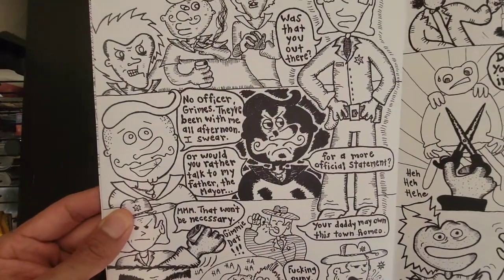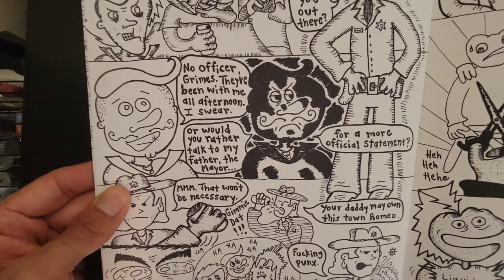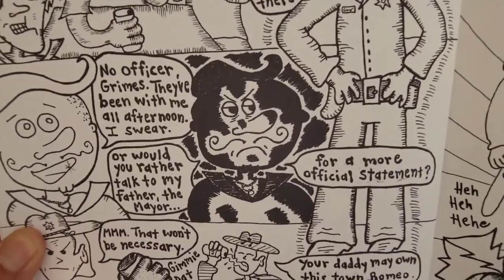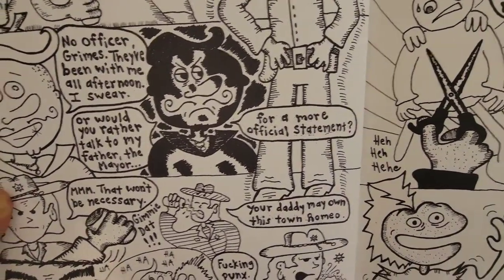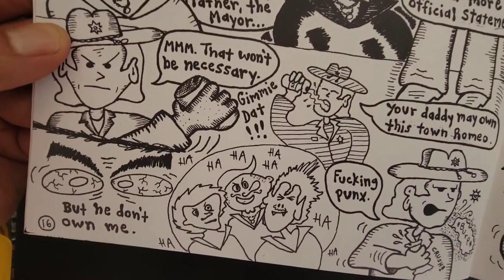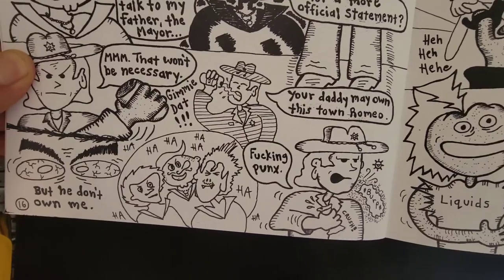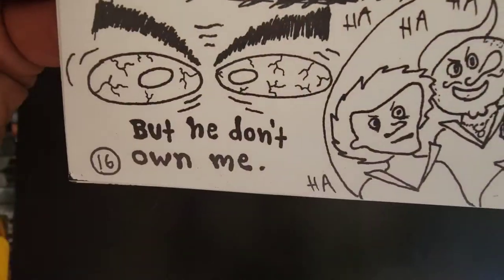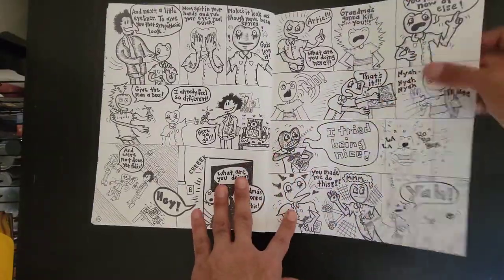But this is the kind of stuff I'm talking about right here. He says, 'No, Officer Grimes. They've been with me all afternoon, I swear.' Kind of plain and innocent, right? And then he goes more malicious: 'Or would you rather talk to my father, the mayor, for a more official statement?' And the cop says, 'Hmm, that won't be necessary. Your daddy may own this town, Romeo, but he don't own me.' And that's what I'm talking about — there's just this big world he's building about punks, jocks, police.